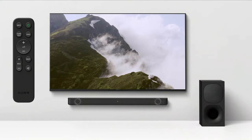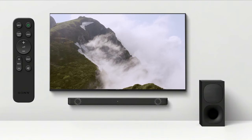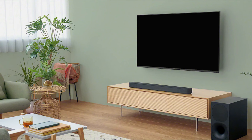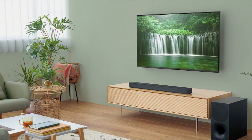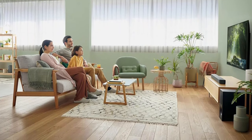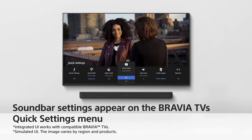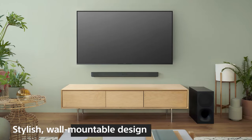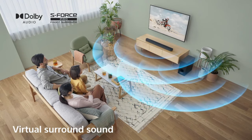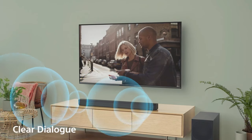The small remote, powered by two AAA batteries, provides convenient control over essential functions, including power, volume, and source selection. In terms of performance, the Sony HT-S400 shines with its loud and balanced sound. The 2.1 channel setup may lack support for advanced audio formats, but it excels in delivering clean and spacious sound. The soundbar reaches impressive volume levels, providing a wide and immersive experience. The inclusion of Sony's S-Force Pro Front Surround aims to simulate a surround sound effect, although the effectiveness may vary.